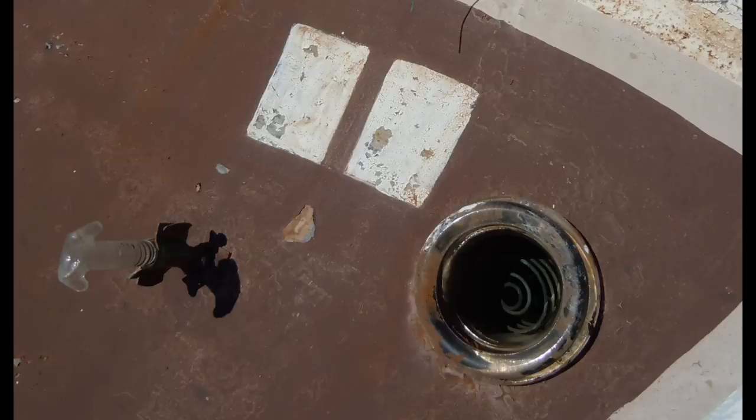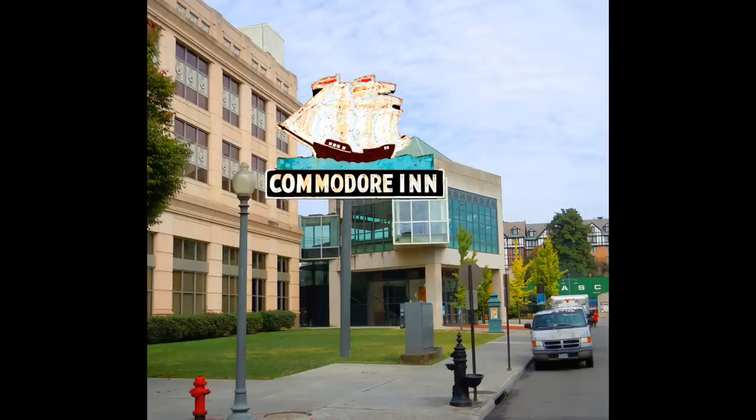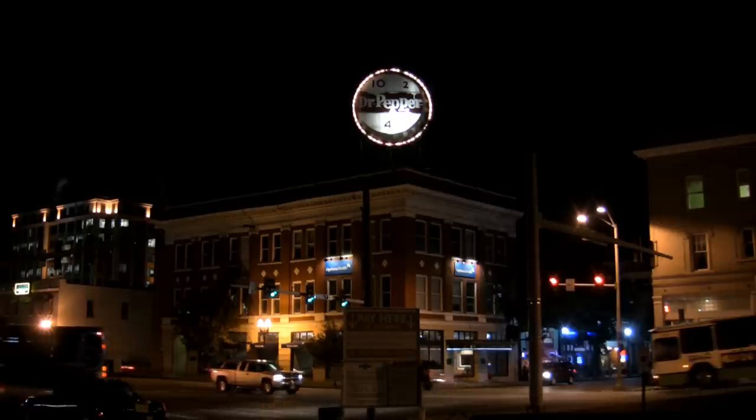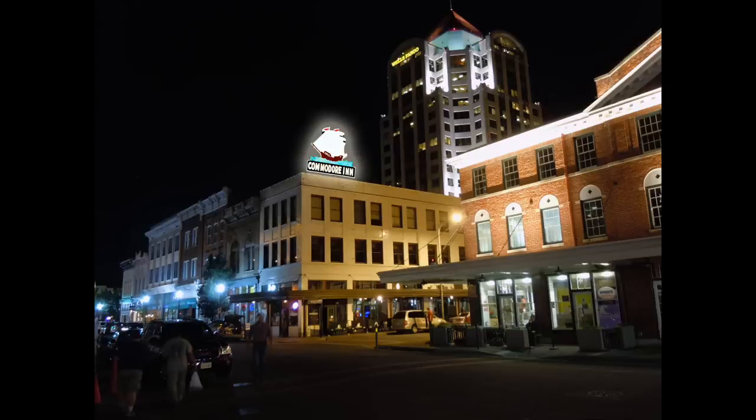Essentially we need money to get the sign restored, including all new neon, and to find an acceptable place for it downtown. Roanoke has a rich history of neon and lighted signs. By preserving the Commodore Inn sign, we can make it part of this legacy.